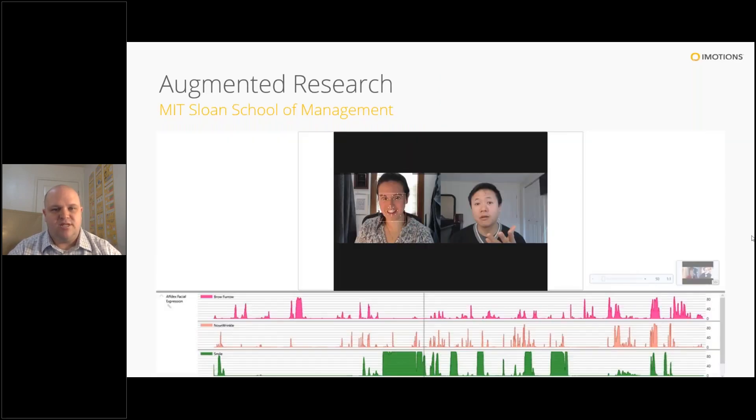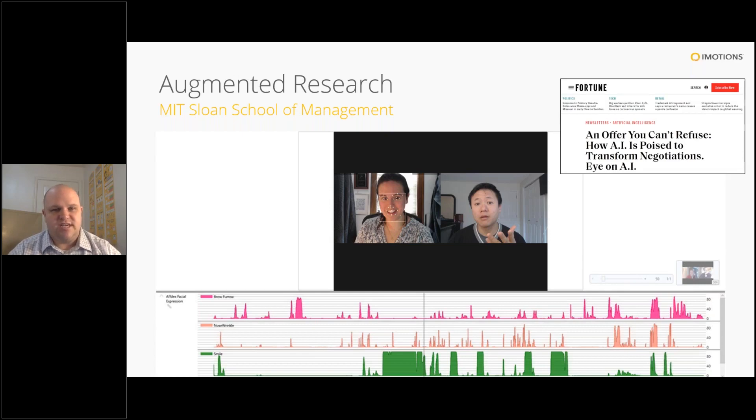Another example is the MIT Sloan School of Management, where they use these tools in a traditional research setting looking at negotiations. They give first-year MBA students the opportunity to practice negotiation while leveraging facial expression analysis to understand synchronicity — are people mimicking expressions unconsciously when their partner is smiling and nodding? They use iMotions to expand understanding of nonverbal communication during negotiations. This research picked up momentum and was featured in an article in Fortune discussing the practical applications being provided for students.